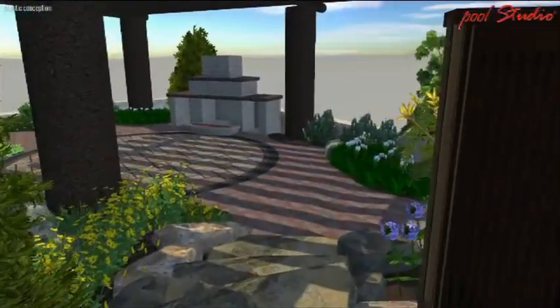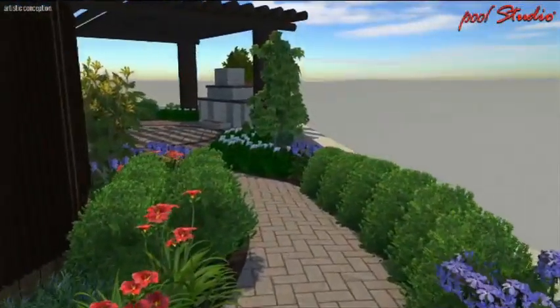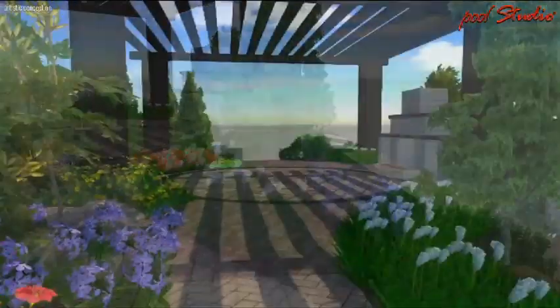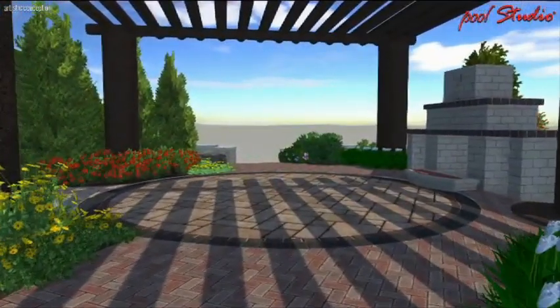Once you've left the Japanese garden area you can either go down some stairs or circle back and go down through the ramp. Once you've come into this area you'll see a pretty traditional outdoor living space. We've got a unilock fireplace going in and a pergola over the top.